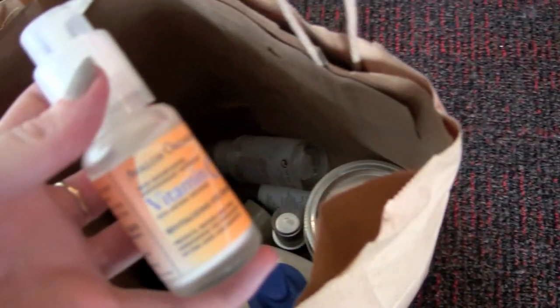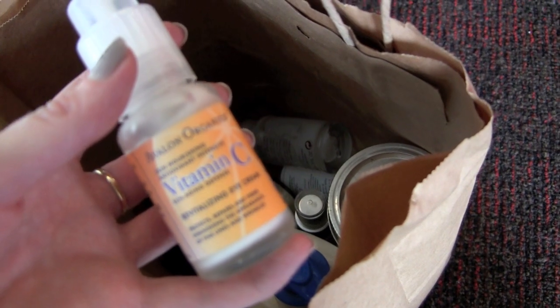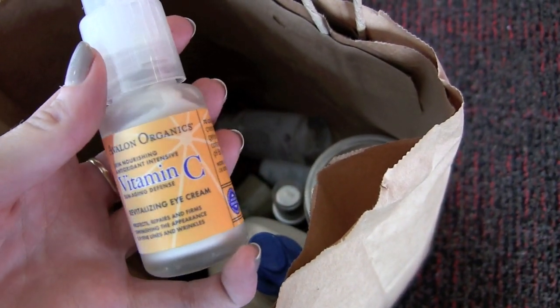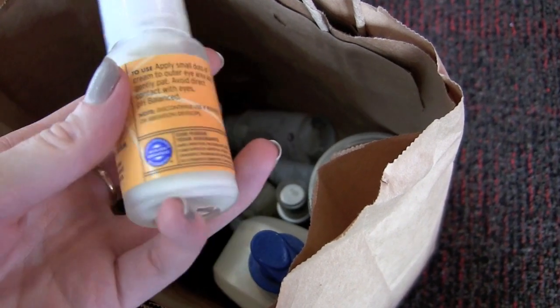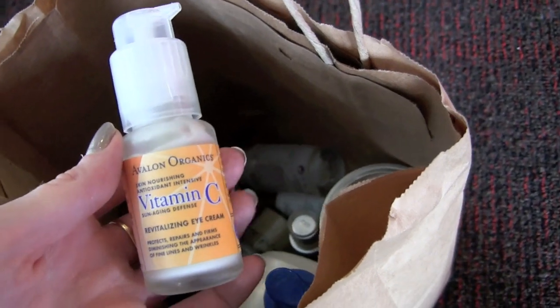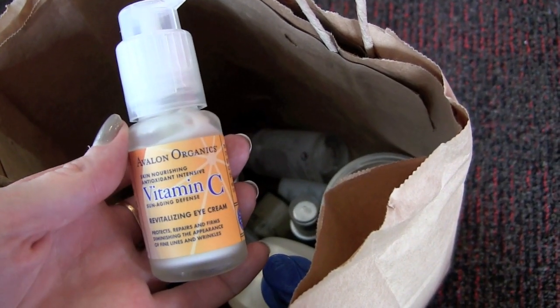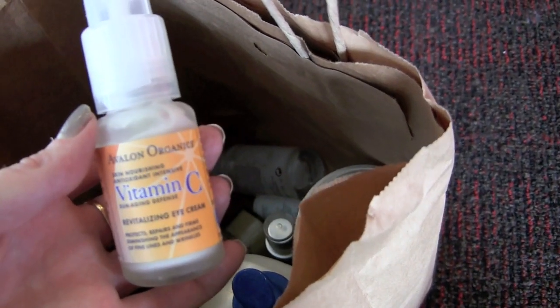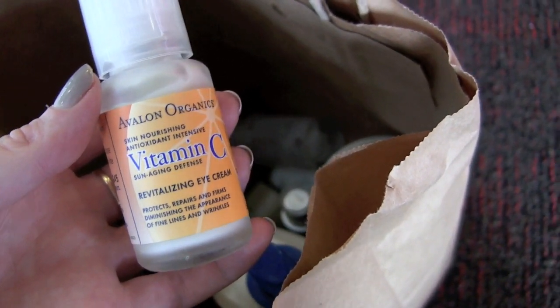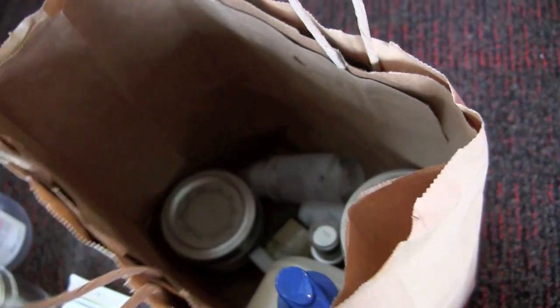This is a Vitamin C Revitalizing Eye Cream from Avalon Organics. I've been using it the past two weeks while in Philly, and it's just nothing great. I'm not going to bring this with me — I want to use more intense eye creams than an organic one. I think I want chemicals all over my little fine lines.